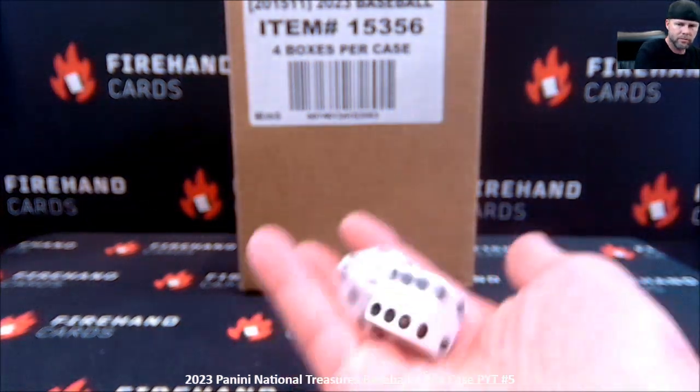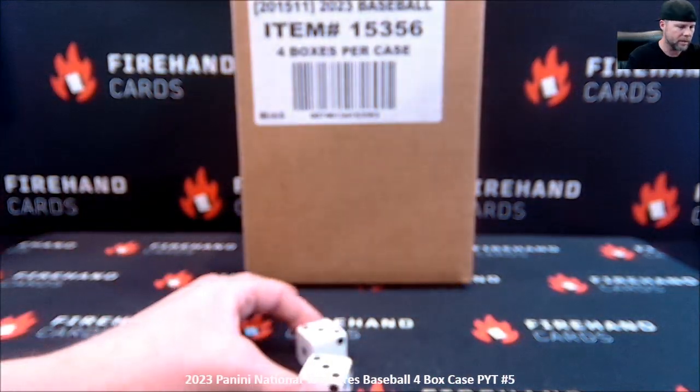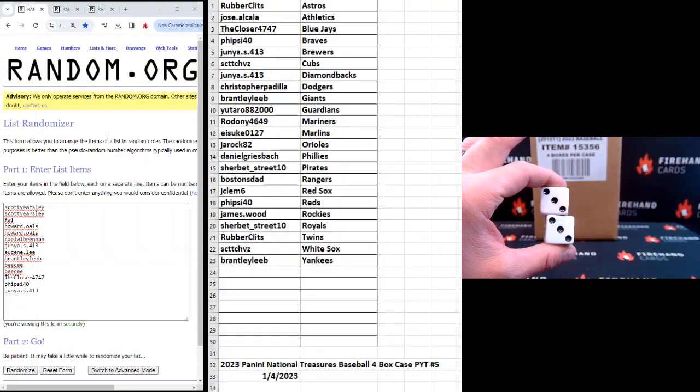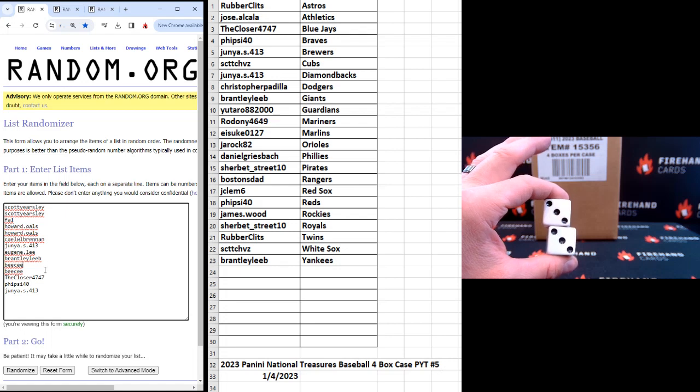Two dice on the fillers. Good luck. Six — I'm going to hit the randomizer six times. Here are our 14 participants: Scott Yersley twice, Frank, Howard Olds twice, Kale Brennan, Junior, Eugene, Brantley, BC twice, The Closer, FiveSide40, and Junior again.